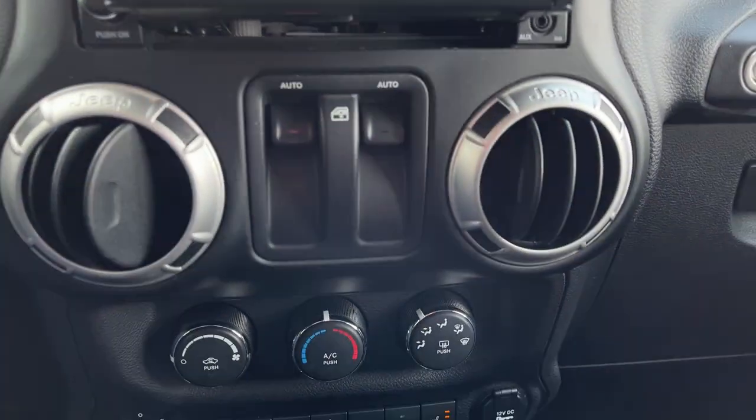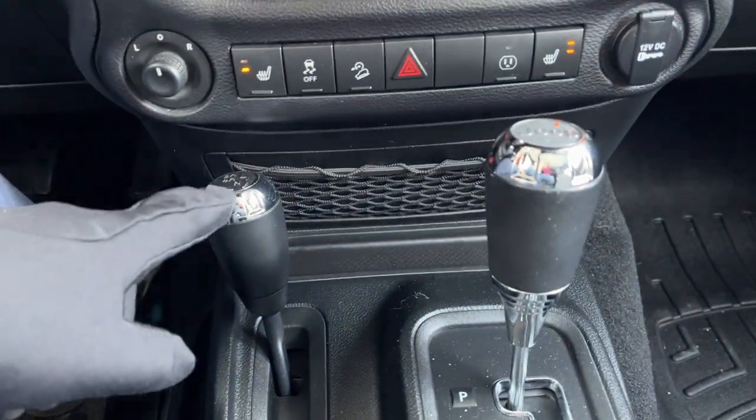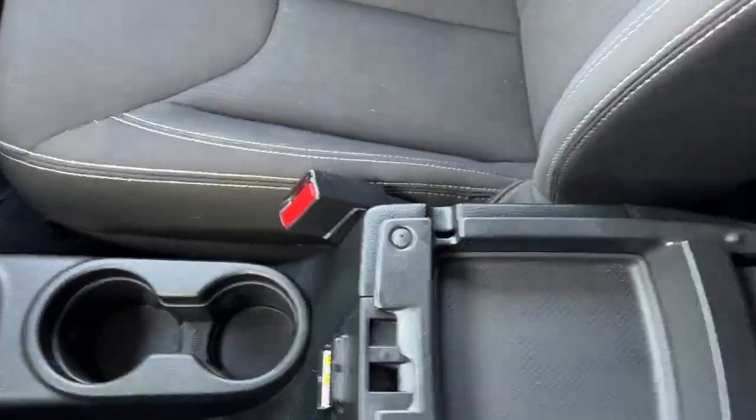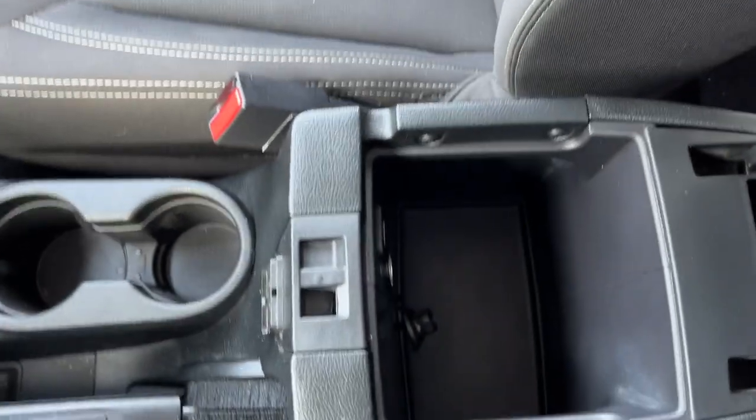For the center screen, you do actually have a CD player, and the screen folds out which is kind of cool. You've got your climate vents, climate controls, heated seats, four-wheel drive modes, and your shifter. You also have a lockable center console.